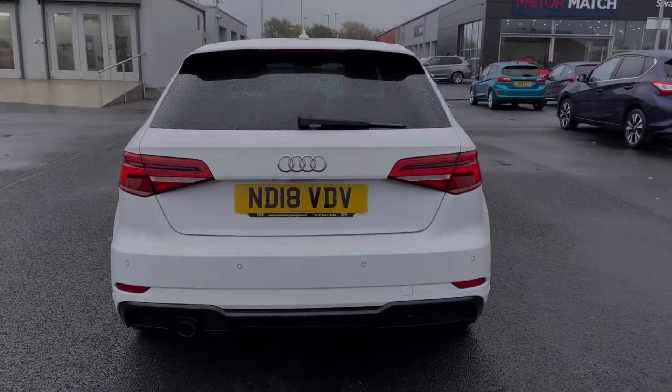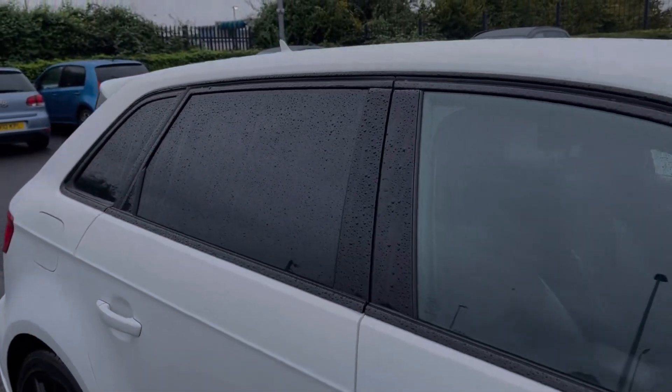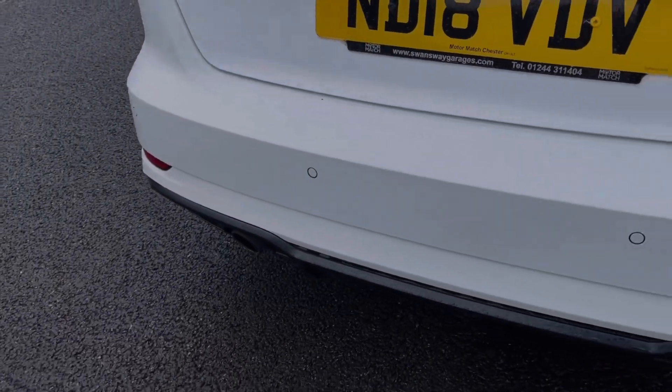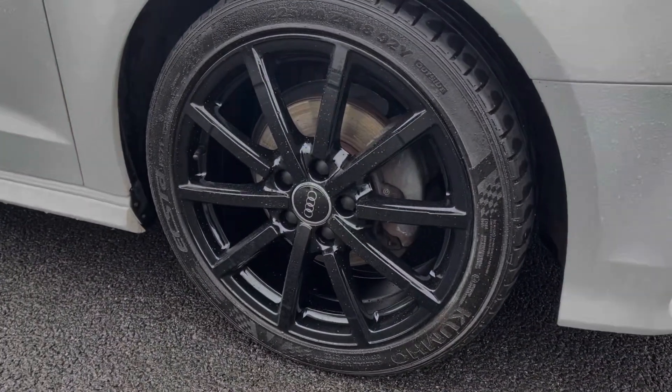The car is finished in the stunning IBIS white gloss paintwork, and some of the key exterior features include the rear privacy glass and contrasting black door mirrors. You've got acoustic rear parking sensors alerting you to any obstructions when reversing. The car also boasts fantastic 18-inch 10-spoke alloys in gloss black.